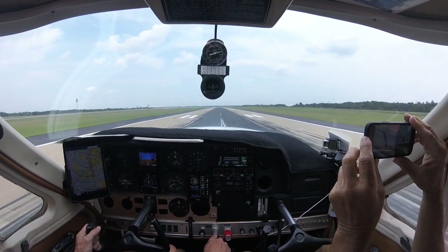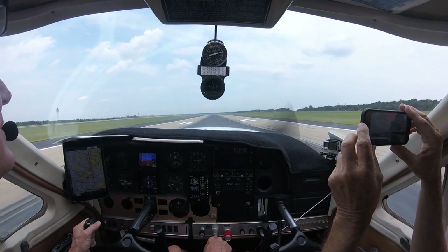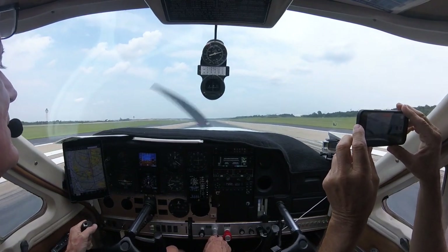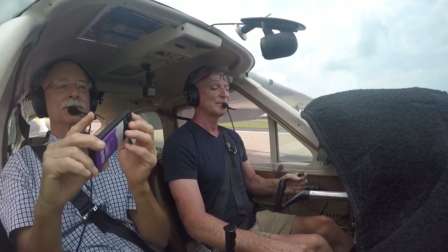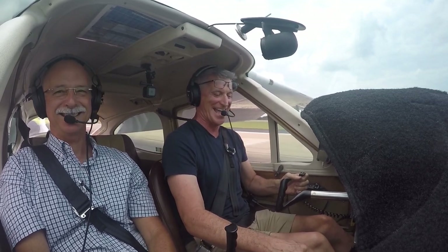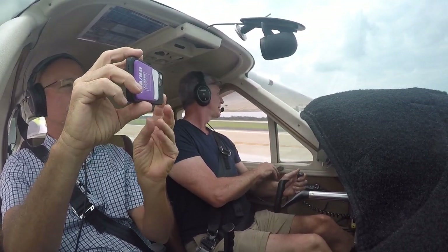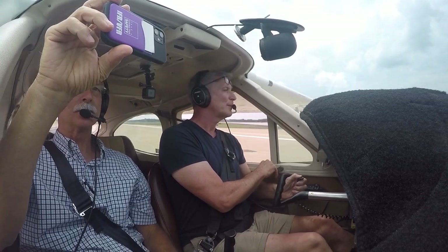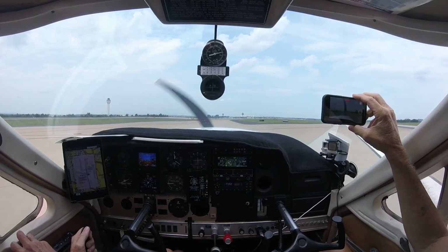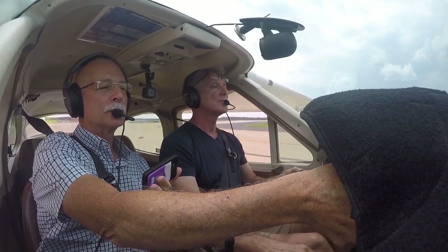9,000 feet left. Cardinal 1-4-Yankee, turn left on Kilo 6. Where are you parking today? Left on Kilo 6 — we're going to Signature, 1-4-Yankee. Kilo to the ramp, monitor ground point niner. If they need you, they'll call you. 1-4-Yankee, thanks.